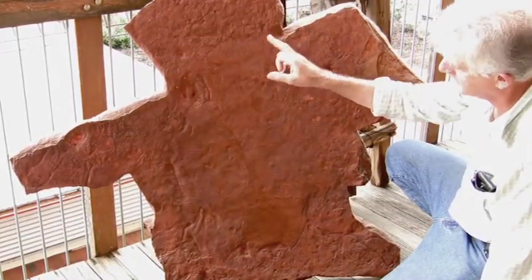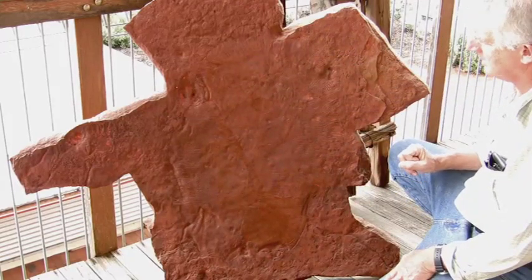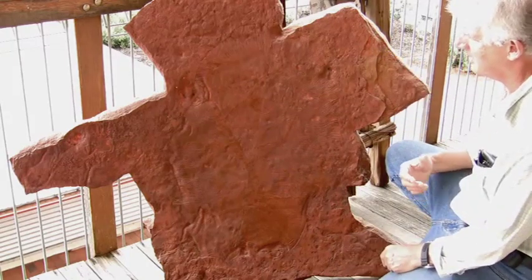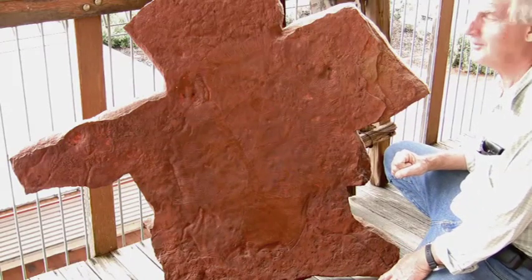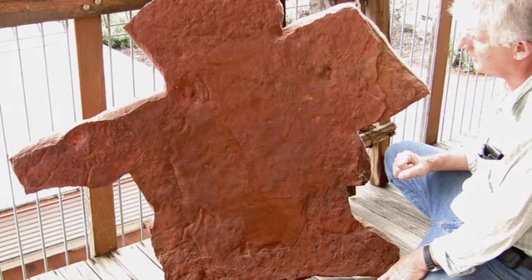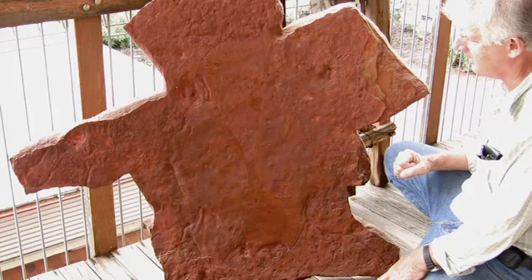This particular specimen is important because it features an almost complete individual of Dickinsonia. We call this D-Rex — this is really the king of Dickinsonia. It's Dickinsonia rex because it's perhaps one of the largest Ediacaran organisms that's ever been found.